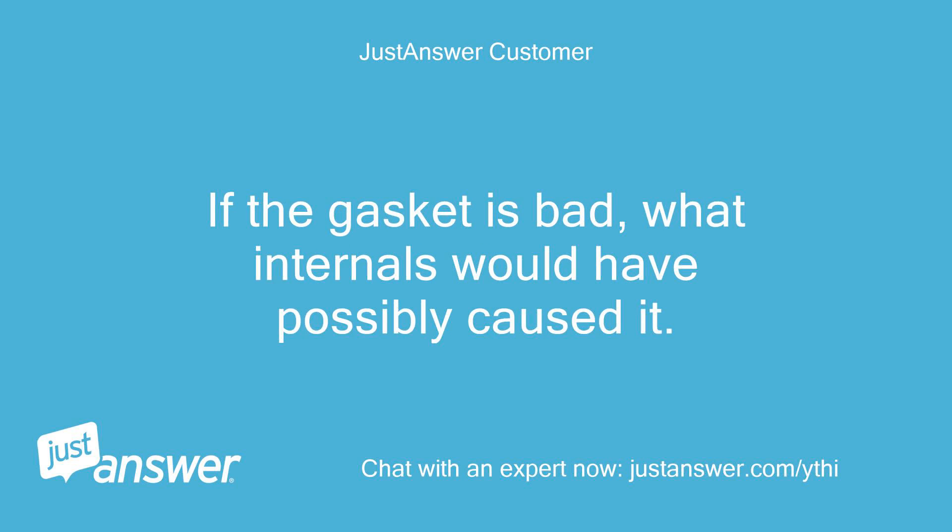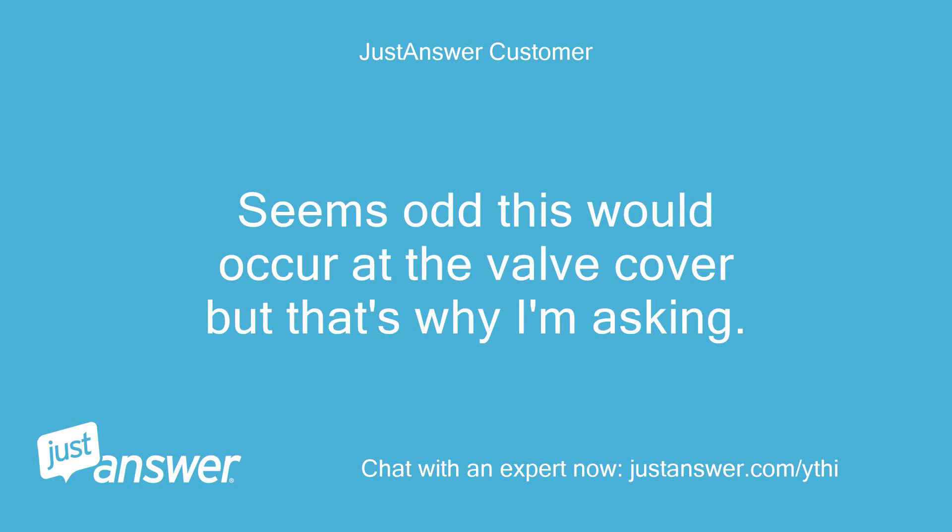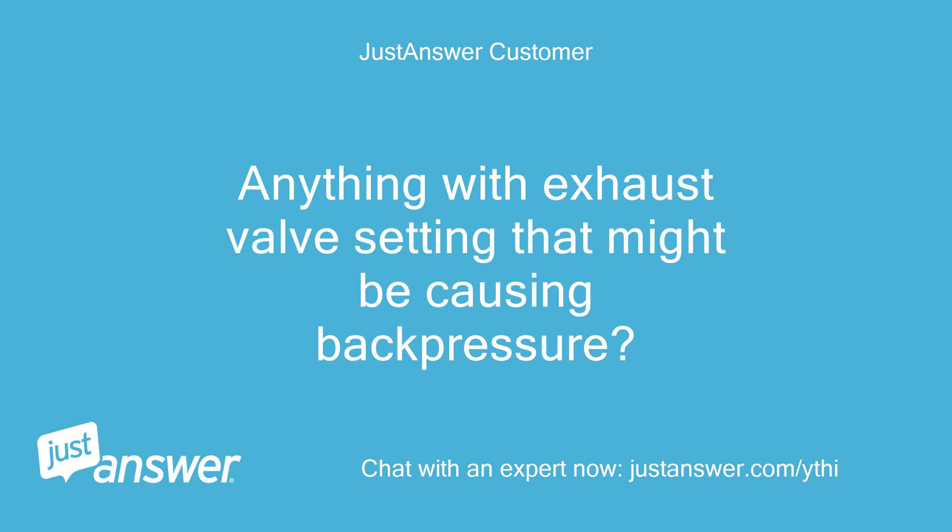If the gasket is bad, what internals would have possibly caused it? Any known crankcase pressure buildup or other issues that could cause this? Seems odd this would occur at the valve cover, but that's why I'm asking. Anything with exhaust valve settings that might be causing back pressure?